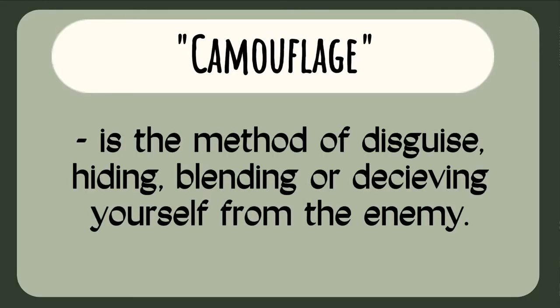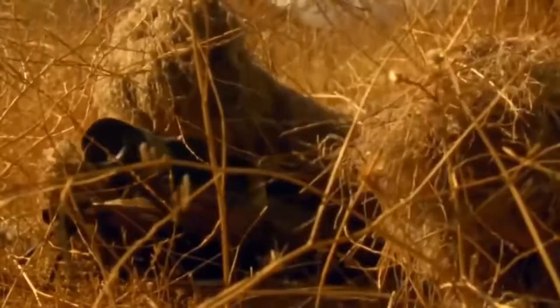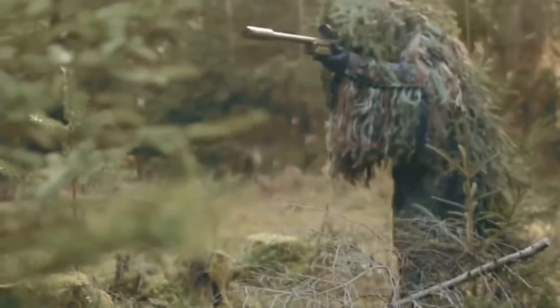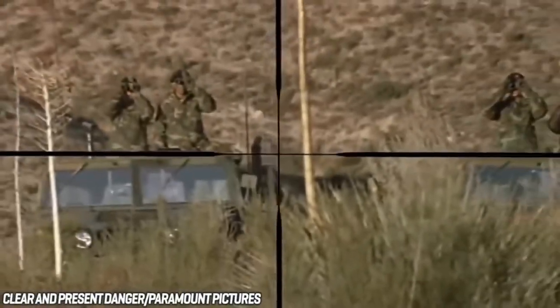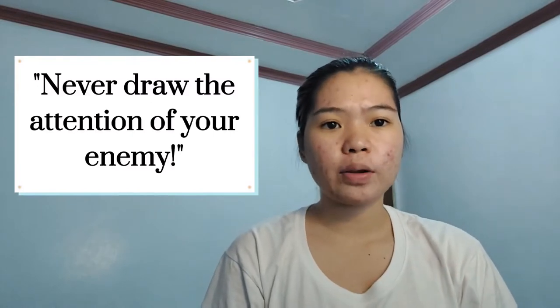So let's start with the question of what is camouflage, cover, and concealment? First, camouflage. This is the method of disguise, hiding, blending, or deceiving yourself from the enemy. Camouflage uses natural and man-made materials like face and body paint, grass, and leaves to conceal an individual's equipment and position from the enemy. The secret to camouflage is to never draw the attention of your enemy, because if you do, your plan will fail and you will also die, as well as your mates.